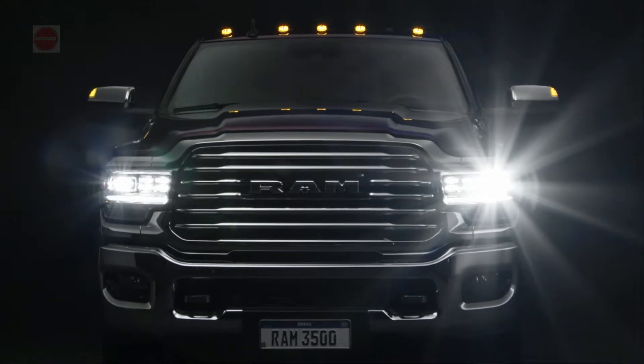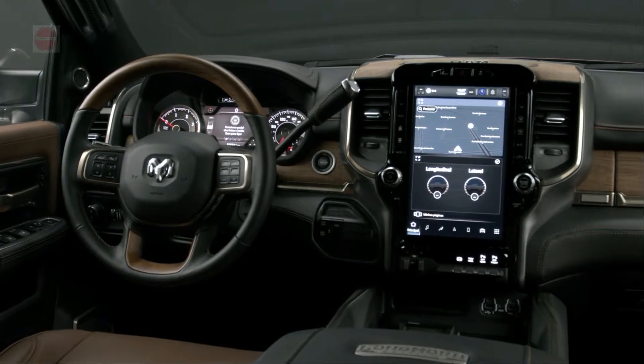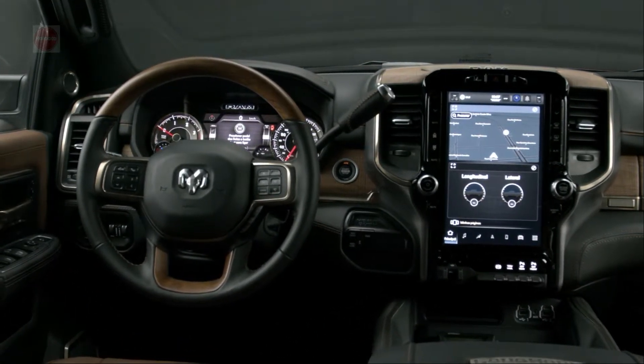The 6.4-liter HEMI V8 engine, even in its base trim, produces a best-in-class 410 horsepower, 429 pound-feet of torque, 7,680 pounds of payload capacity, and 18,210 pounds of towing.